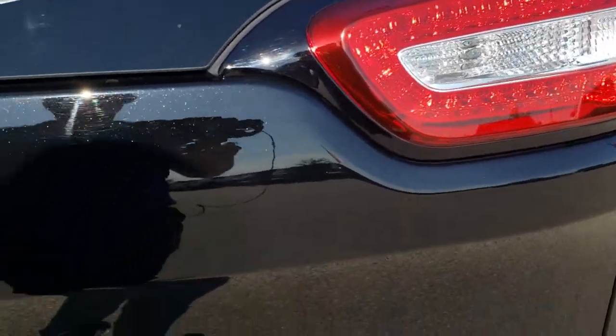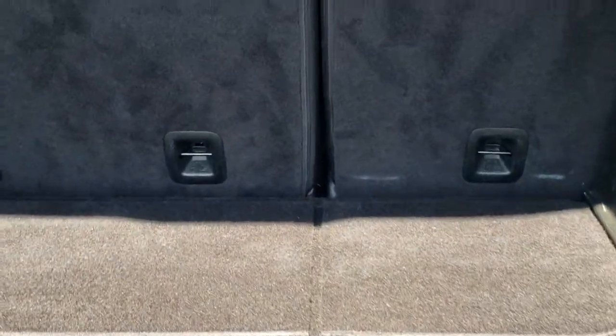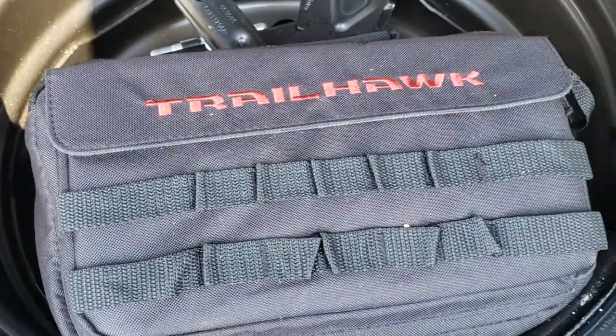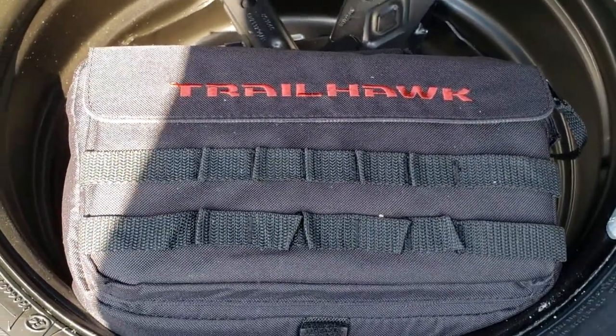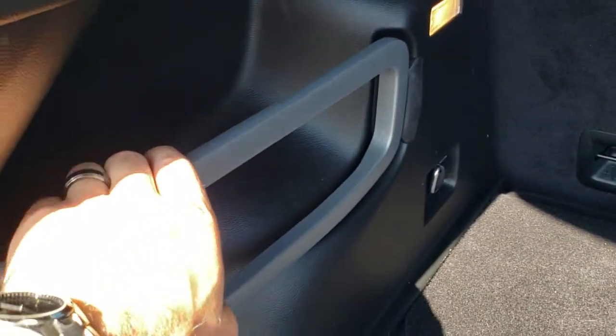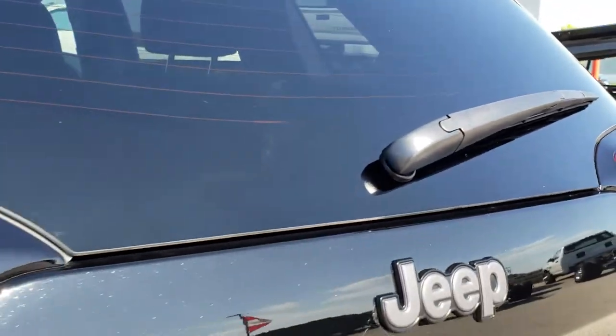LED tail lamps. This is a manual liftgate. The back storage area is very nice and clean, and it does come with a full-size spare tire and jack kit. You also get the off-road kit — I believe there's a tow strap in there and some gloves — and then you have the organizer right there. Those seats do go down flat for nice extra storage.